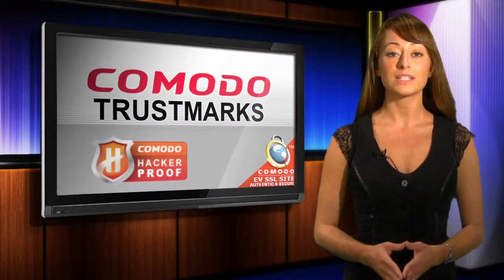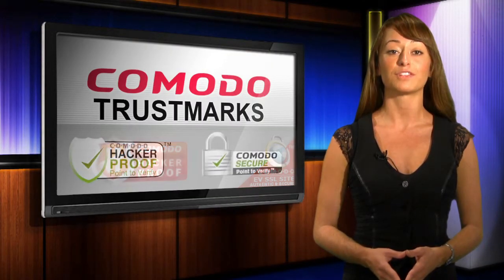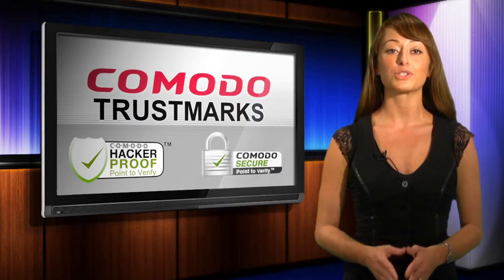You can help establish trust and credibility with your visitors, thereby improving your conversion and abandonment rates with Comodo Trustmarks.